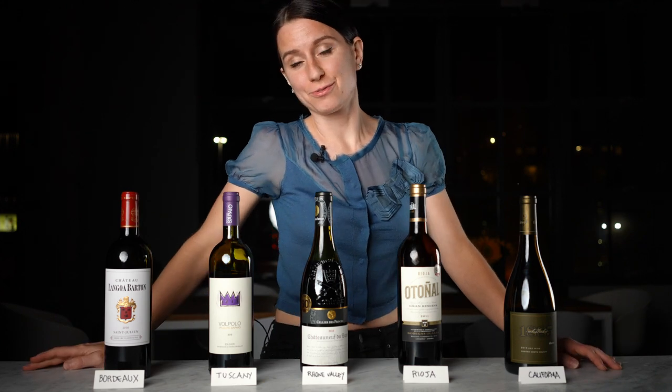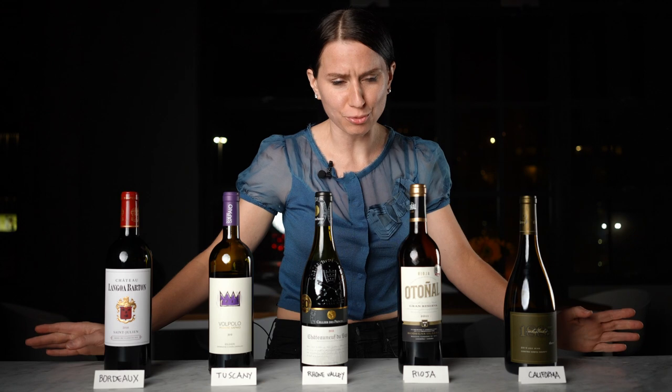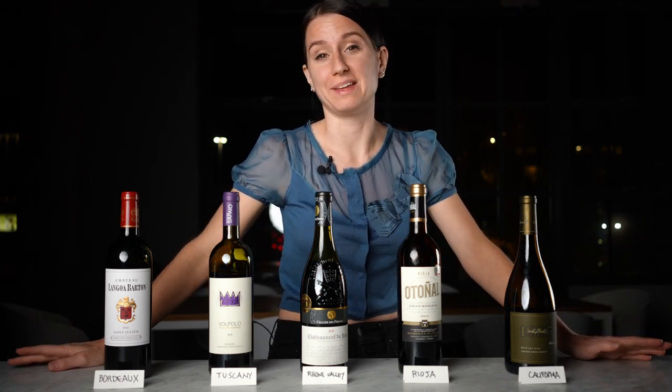So I'm taking five wines from four different countries, five different vintages, and 13 totally different grape varieties to make a new blend. Now it's just a question of doing the work.